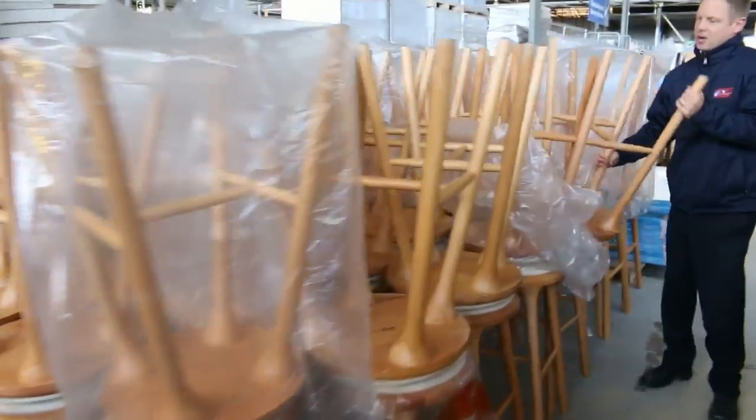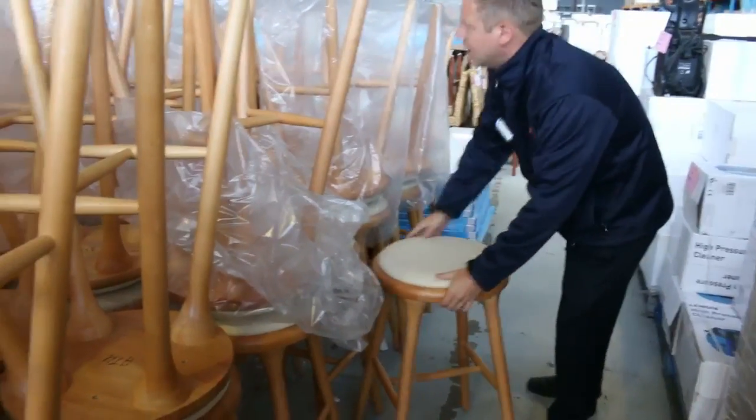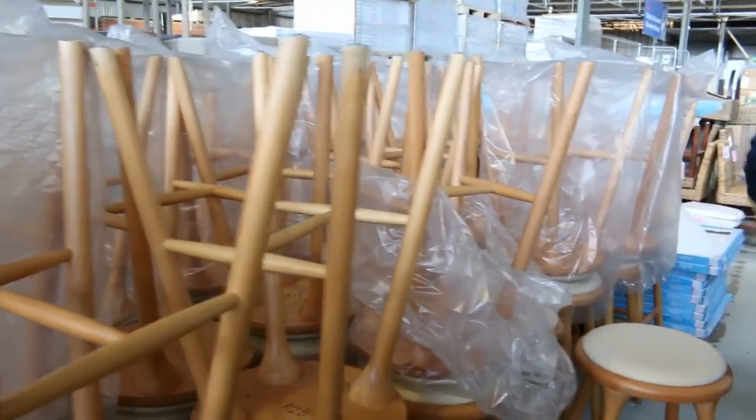Lots of these ex-hire stools — have a look at these. I'll pull one down for you. Nice and solid. I'm guessing there's probably about a hundred of them. Again $1, no reserve.